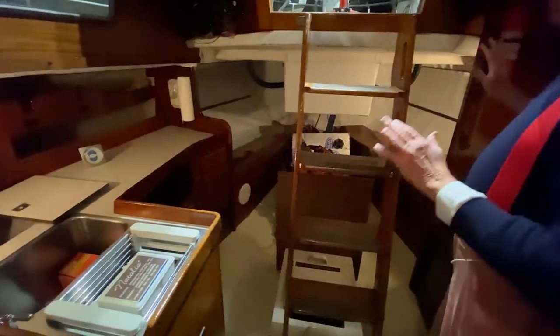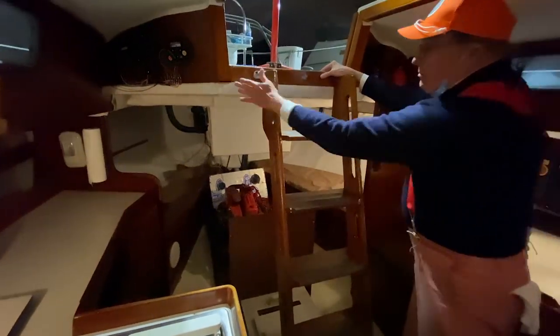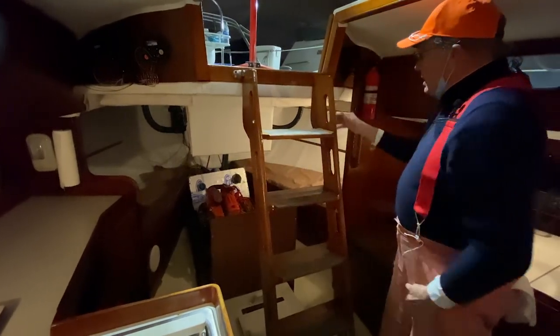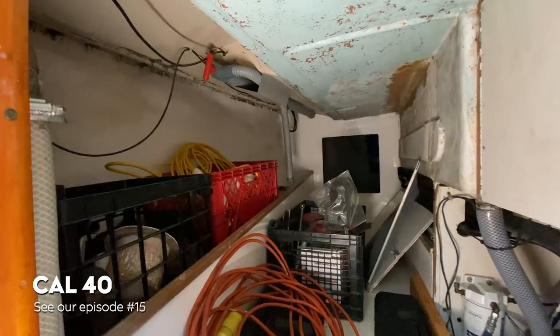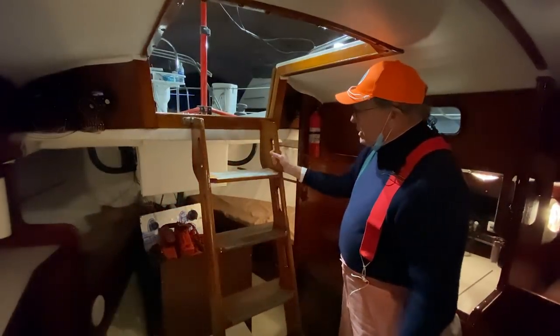What we're looking at back here is the result of the big bridge deck we found on deck. A lot of boats would have a bulkhead and doorways here. And remember the coffin quarter berths on the Cal 40? They were like little narrow boxes that you sort of had to be a monkey or a snake to slide into. Well, this is a lot better arrangement.